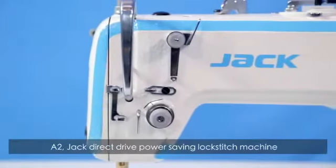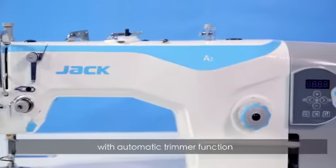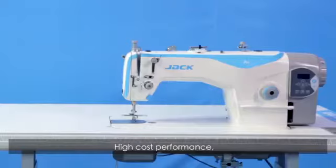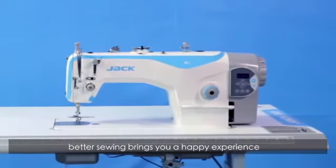A2 Jack direct drive power saving lockstitch machine with automatic trimmer function brings new technology, high efficiency, automatic trimming, high cost performance, and better sewing — bringing you a happy experience.